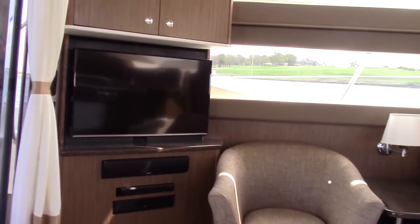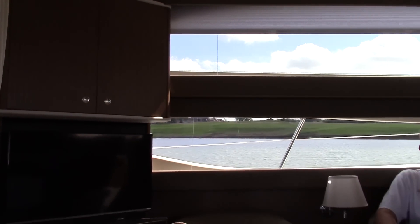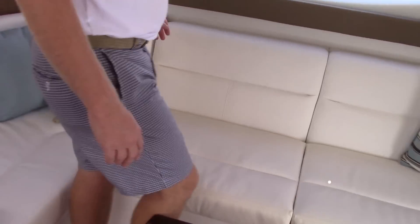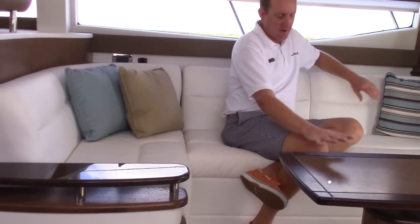There's a Bose surround sound system with a nice black screen TV integrated in. As we go over to the starboard side, you'll notice this nice L-shaped sofa. Really a nice layout with the high-low table.